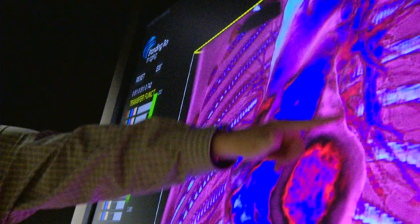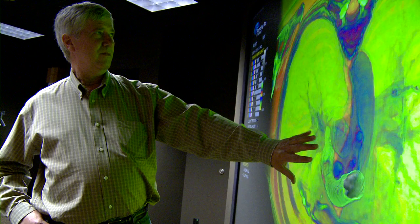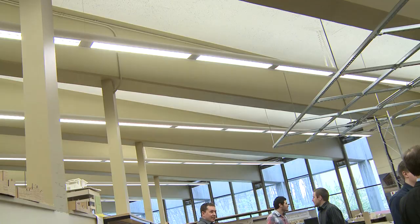Williams Hall is home to the 3D Immersive Classroom, which features a projection system that can beam 3D images of cells and cellular components for use as an invaluable aid in the study of diseases.